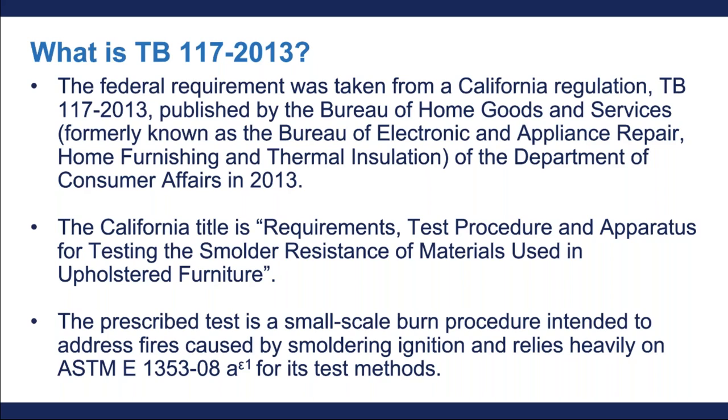So what is TB117-2013? TB117-2013 was updated and published by California in 2013. Its full title is Requirements, Test Procedure, and Apparatus for Testing the Smolder Resistance of Materials Used in Upholstered Furniture. The performance requirements in TB117-2013, which are now required in the federal regulation at 16 CFR Part 1640, are small-scale burn tests intended to address fires caused by smoldering ignition. Those testing requirements rely heavily upon ASTM E1353-08A for their test methods.